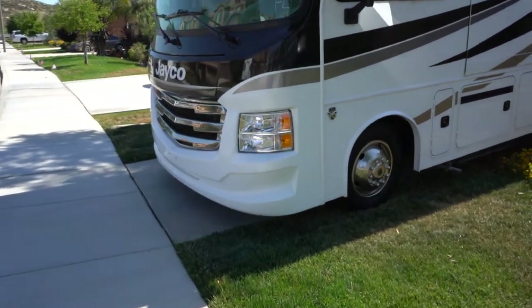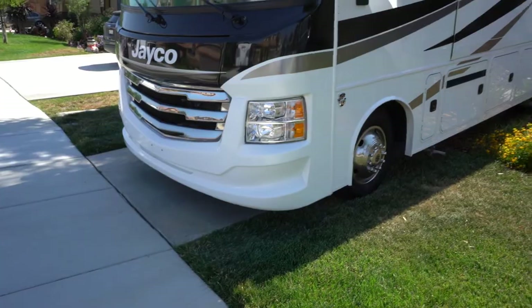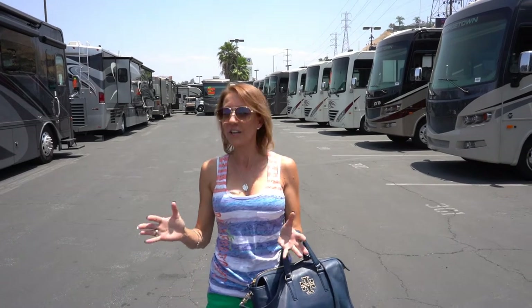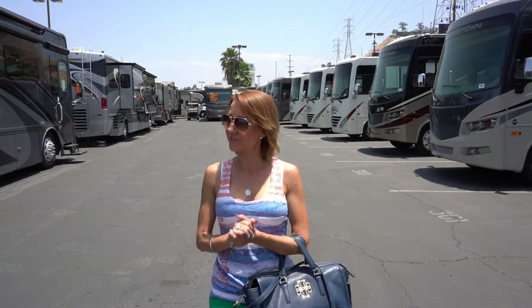I can't believe it fits. Hi everybody, welcome back to another awesome day and another awesome vlog. It is a beautiful day here in Southern California and we have made it to Colton. We are at the RV Expo — they are having their biggest RV show and sale of the season. We have come here to check out what they've got. We are looking for a motorhome and we've decided to come here to start our journey and our search, so let's go see what kind of deals they have.